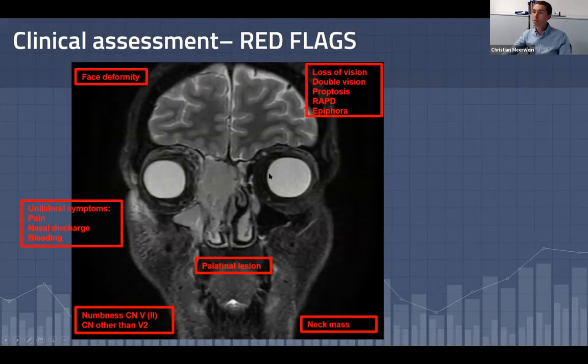When we suspect a sinonasal malignancy, we should always do a thorough clinical assessment, including taking a past medical history and asking about typically unilateral symptoms such as pain, nasal discharge, and bleeding. We should watch for facial deformities, and do a neurologic workup examining for numbness in the infraorbital region and checking other cranial nerves. We should perform an ophthalmologic screening checking for loss of vision, double vision, proptosis, and epiphora. If the lesion originates from the floor of the nose or maxillary sinus, we also must check the oral cavity and the neck.